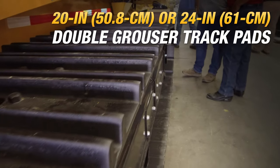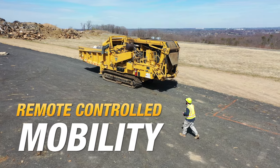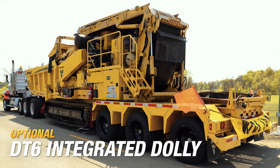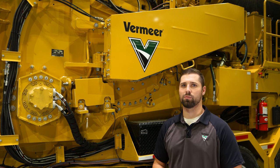Its high ground clearance and sealed rollers help keep material from building up in the track system. This track-driven grinder offers mobility with a remote control for ease of maneuverability. Plus, the optional DT6 integrated dolly transport system eliminates the need for a dedicated trailer to move between sites. You can also shorten the overall transport height and turning radius, allowing you to get to more job sites.